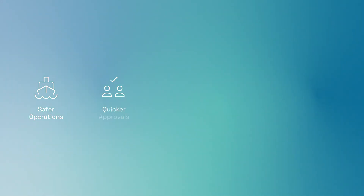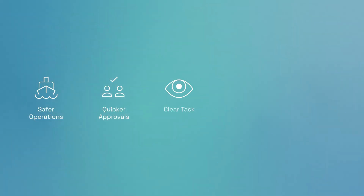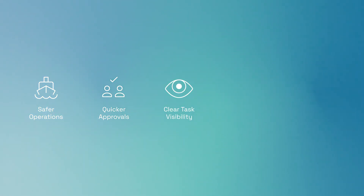NAPA Permit-to-Work ensures safer operations, quicker approvals, and clear task visibility for both crew and shore-side teams. With smooth digital workflows and full fleet oversight, your crews stay compliant, connected, and in control.